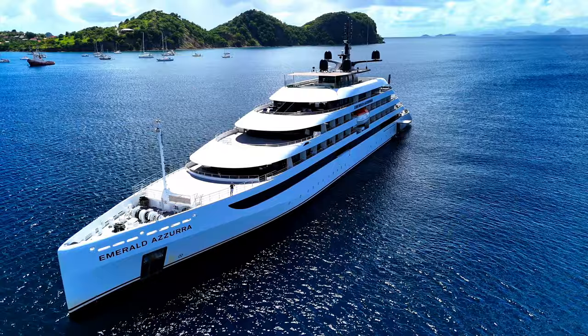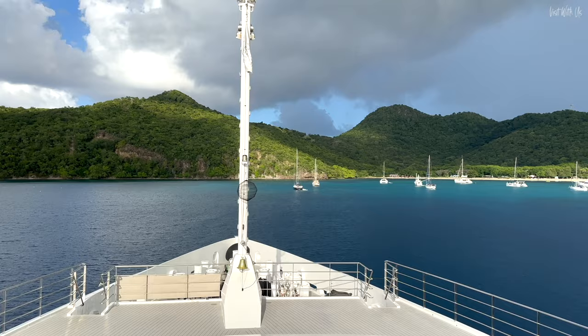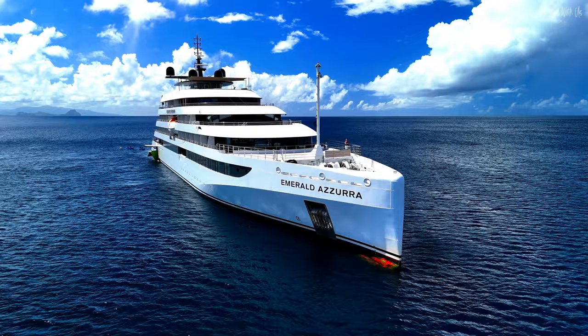Hello and welcome to Emerald Azura in the Caribbean. We've spent a week on this stunning vessel, sampling everything she has to offer, and in our opinion she's made for these islands. Azura just looks so at home in these surroundings, and we can't wait to show you in our full experience review.